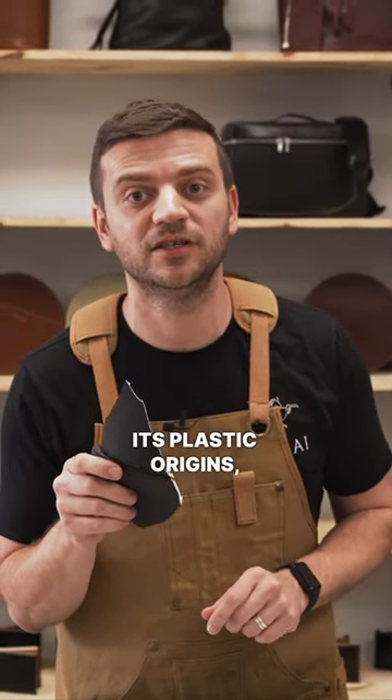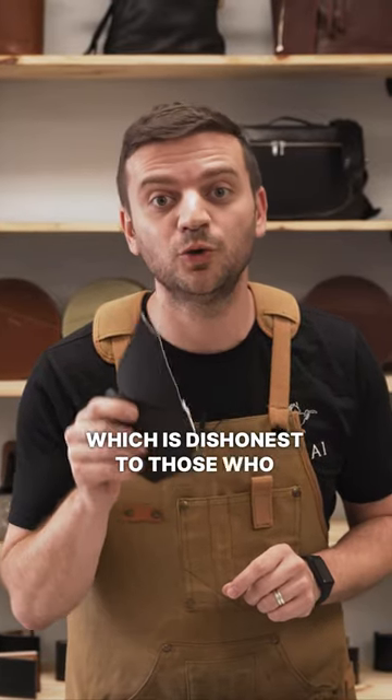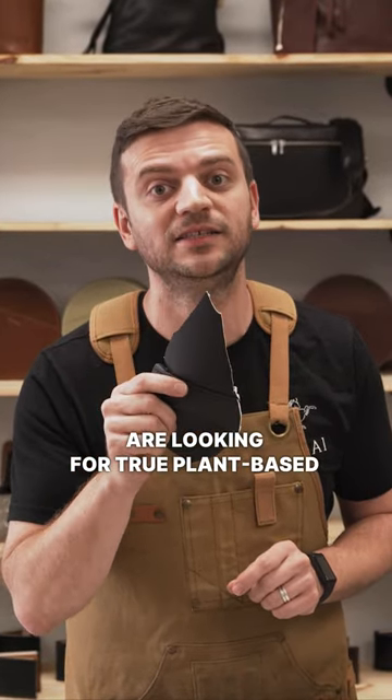Lastly, it's marketed as vegan leather at times despite its plastic origins, which is dishonest to those who are looking for true plant-based alternatives.